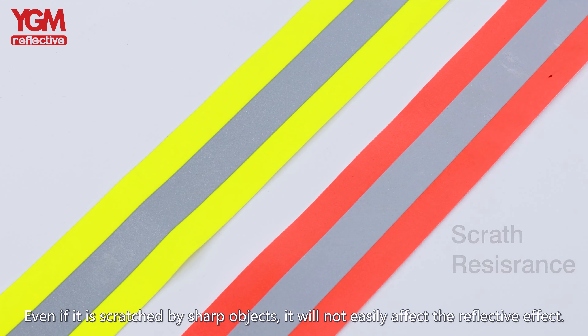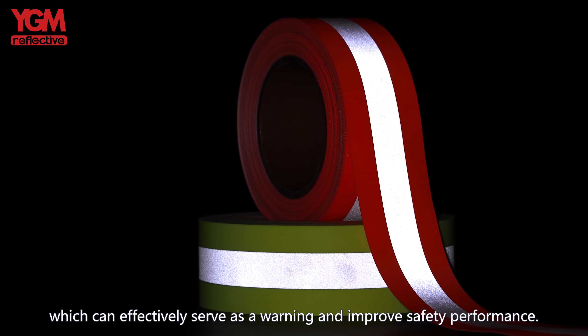This flame retardant fabric can effectively block flames within 3 seconds and is scratch resistant. Even if it is scratched by sharp objects, it will not easily affect the reflective effect.